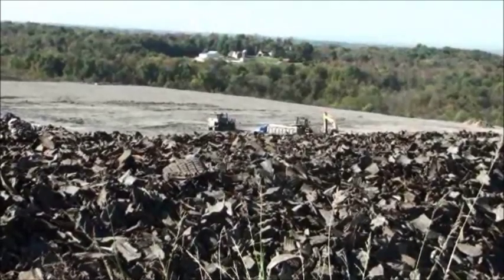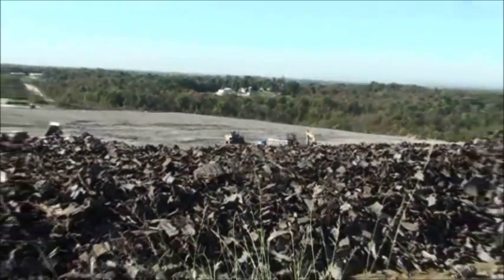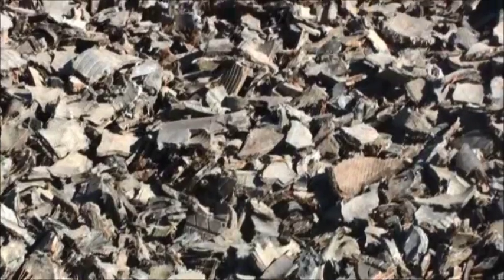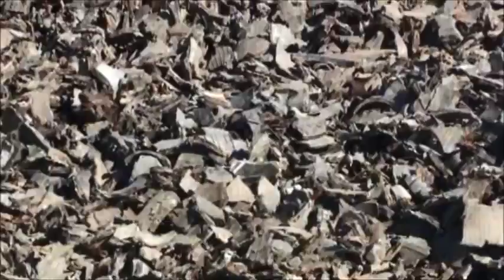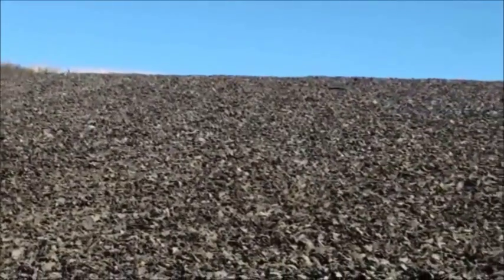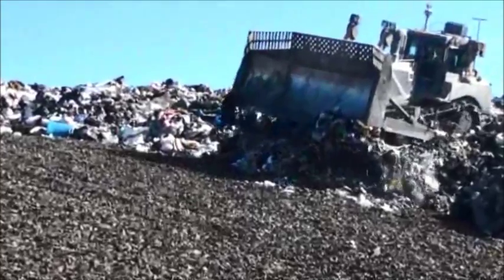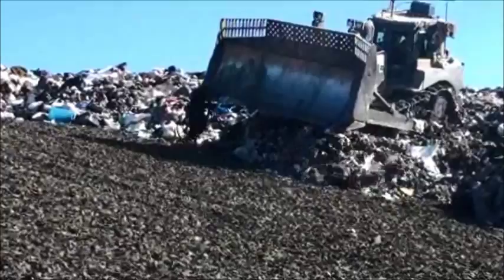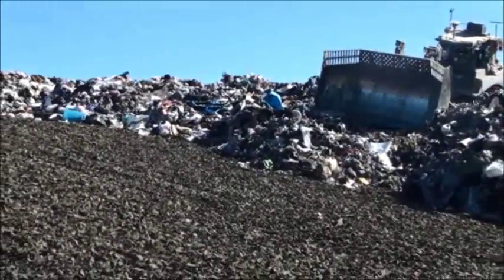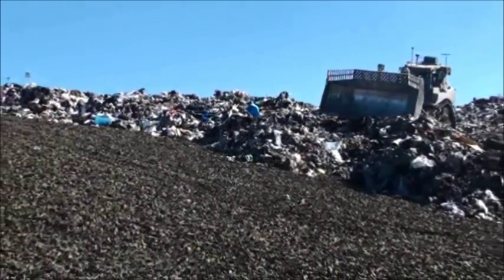Through beneficial reuse, the tire-derived aggregate is utilized in modern Subtitle D landfill construction. An 18-inch layer of the recycled tires creates one of the protective liners of the landfill for drainage. This liner will help leachate, or moisture in the trash, reach the wastewater collection system — just one part of a series of liners that ensures trash and wastewater inside the landfill are contained from the environment.